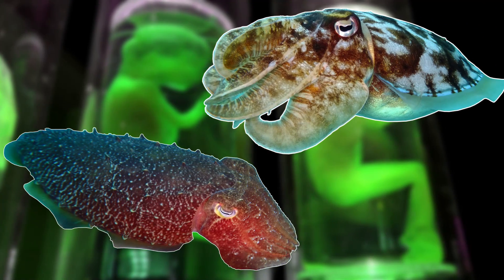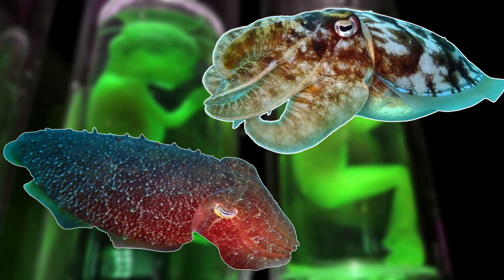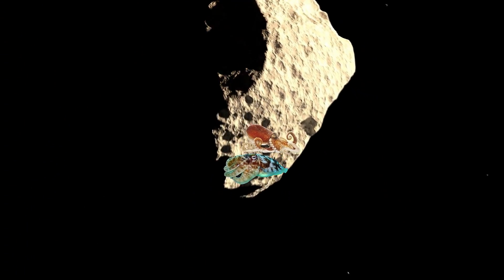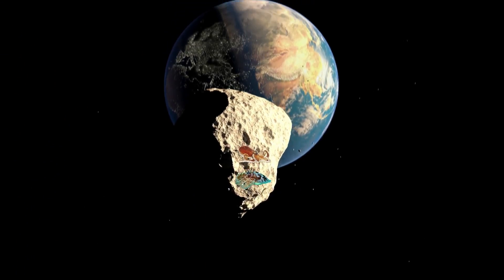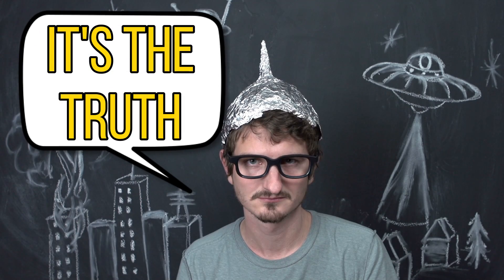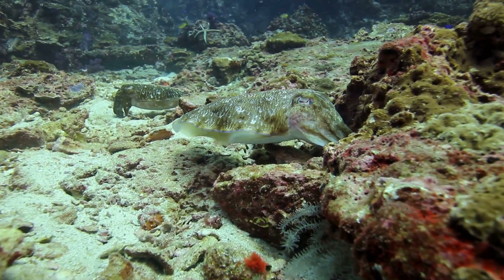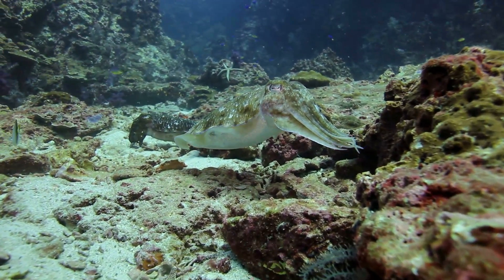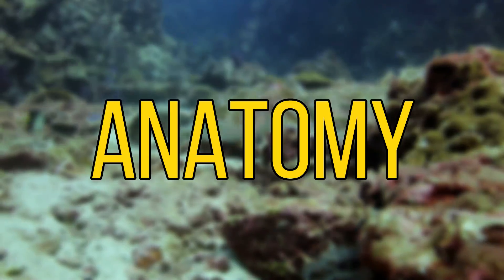Cuttlefish are some of the most alien creatures that inhabit this planet, and they're so alien in fact that they've inspired a wild theory that octopuses and cuttlefish are actually transported to this planet on a meteor. And although this theory is very outlandish, when you look into the cuttlefish's behaviour and abilities, it's easy to see how they inspired these theories. One of the best ways to start learning about the cuttlefish is to look at its anatomy.